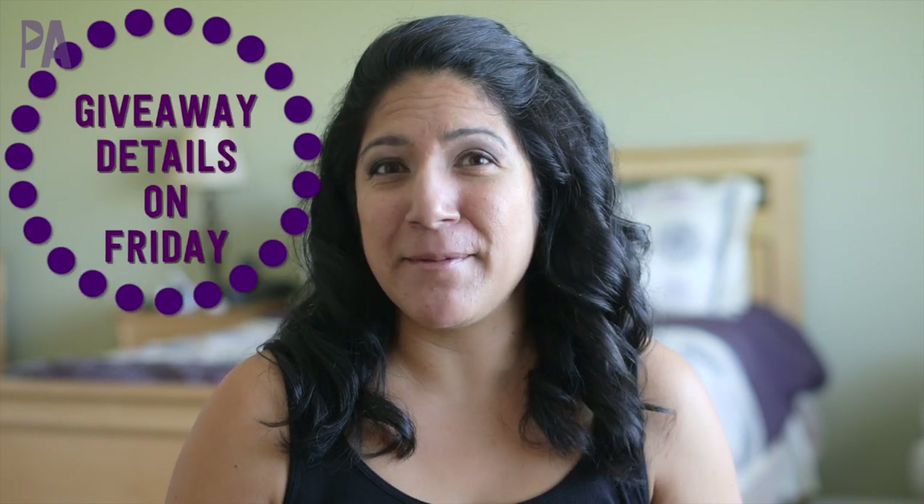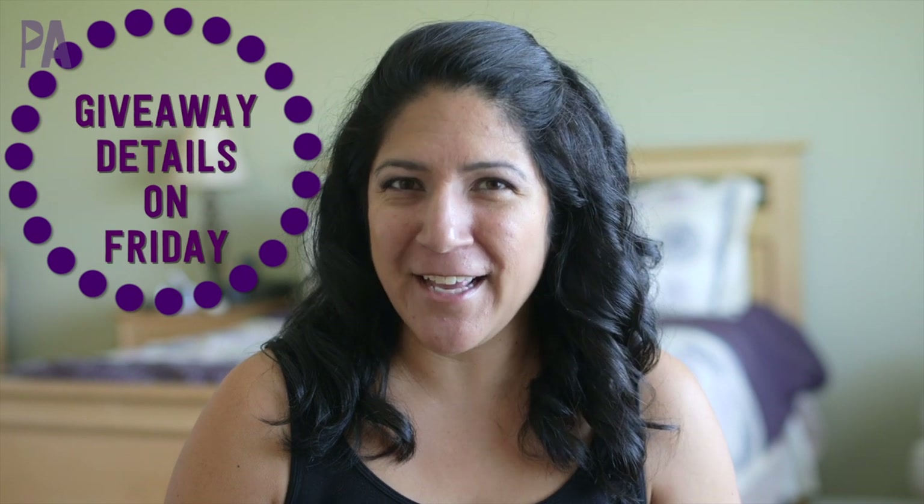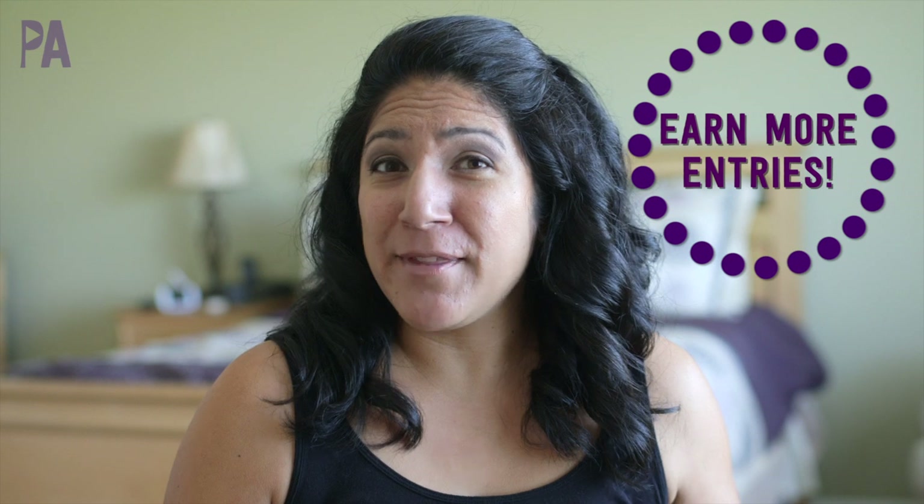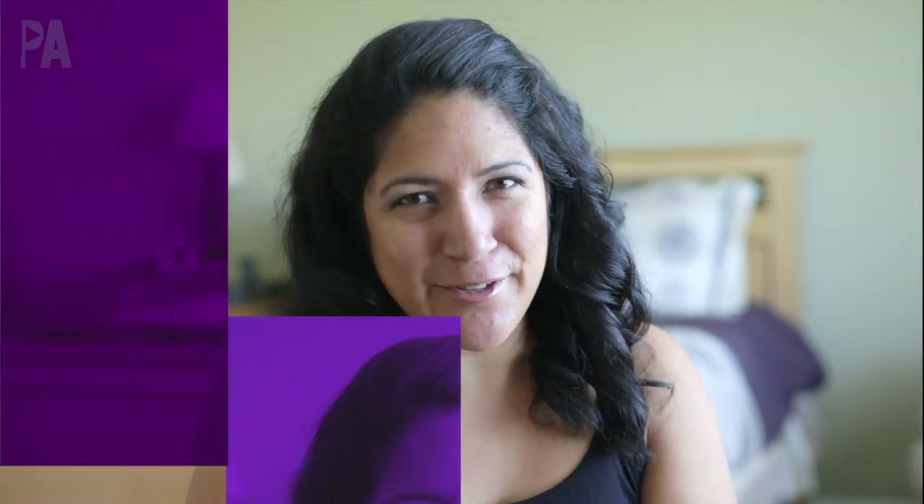Make sure to watch all week because I will have a giveaway at the end of the week of some of these great toys. To enter you can just enter as you would at any other contest, or you can watch for special clues hidden throughout all my videos. If you find the clues you'll get some extra entries that increase your chances to win.